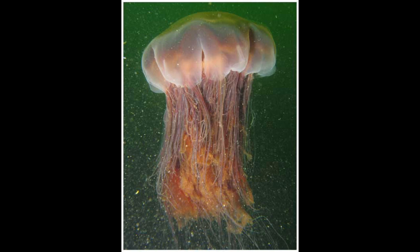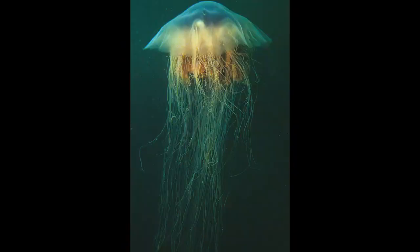It may also drift into the southwestern part of the Baltic Sea, where it cannot breed due to the low salinity. Similar jellyfish, which may be the same species, are known to inhabit seas near Australia and New Zealand.